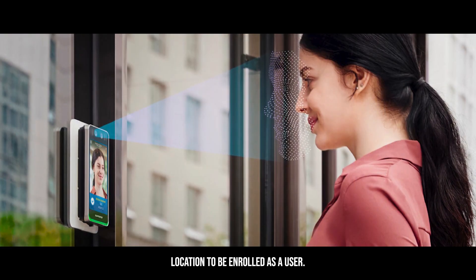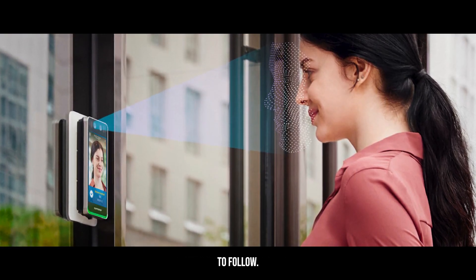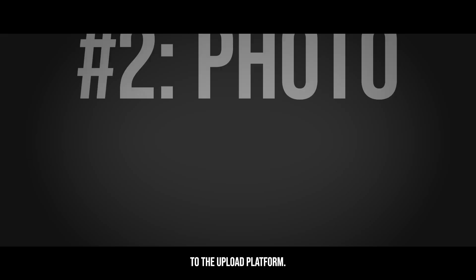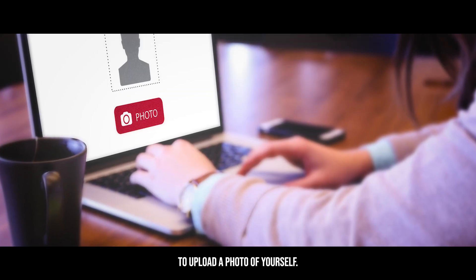There are a few very easy steps to follow. Step one: you will receive an email invitation that will redirect you to the upload platform. Step two: there will be a prompt to upload a photo of yourself.